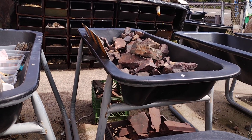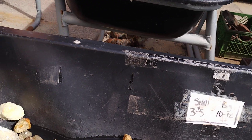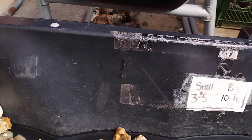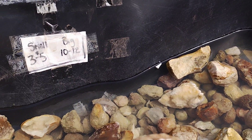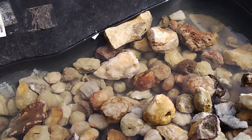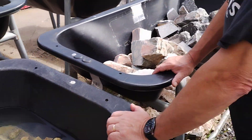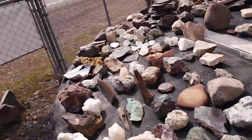And these are geodes, but they're not as fancy on the inside as some geodes. So I don't think I would want one of those - I don't see any that are crystal looking. Let's go inside, I just wanted to do a little bit on the inside.